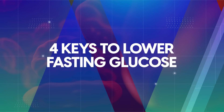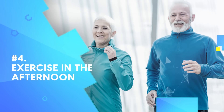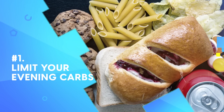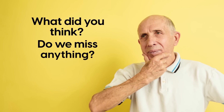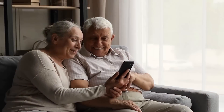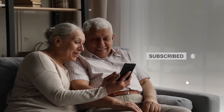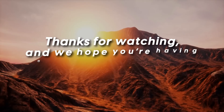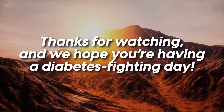So there you have it, the four keys to lower fasting glucose: exercise in the afternoon, have a healthy bedtime snack, take insulin right when you wake up, and limit your evening carbs. What did you think? Did we miss anything? Let us know in the comments below. Make sure to claim your free gifts by clicking the link in the description below, and don't forget to subscribe and hit that bell button for more Diabetics Talk. Thanks for watching, and we hope you're having a diabetes-fighting day!